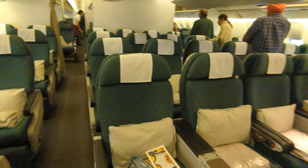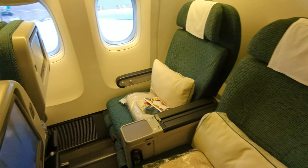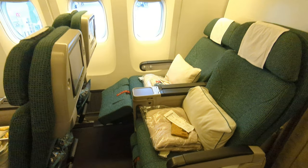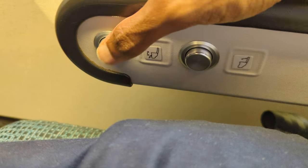Immediately upon boarding I'm hit by the green theme of Cathay's cloth-covered seats. The seats are definitely not new but are quite comfortable and spacious, at least on a 777. There is a very decent full recline, and the foot and leg rest complement the setup very well. These adjustments can be made using the controls on the armrest.